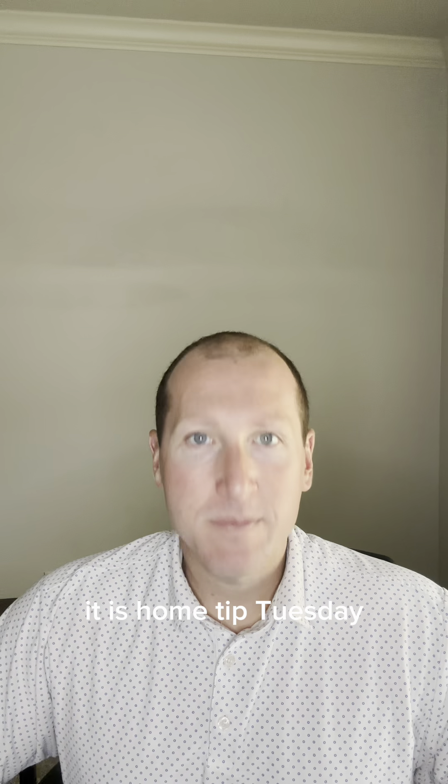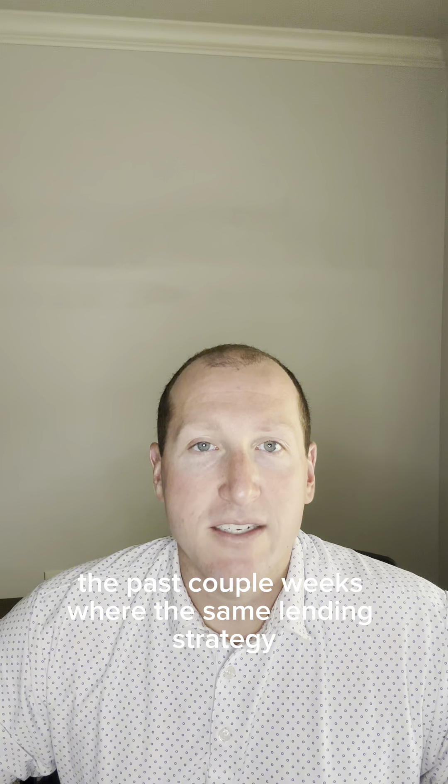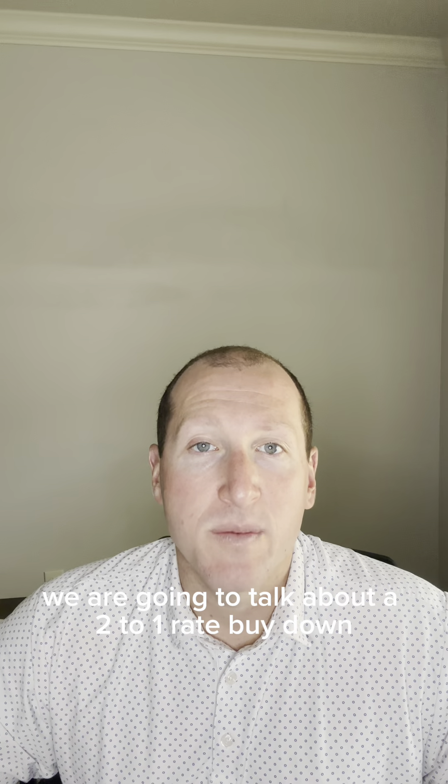What's up everybody? It is Home Tip Tuesday. I've been in three different meetings the past couple weeks where the same lending strategy has been mentioned. That's too much of a coincidence to ignore, and so today we're going to talk about a two-to-one rate buy-down.